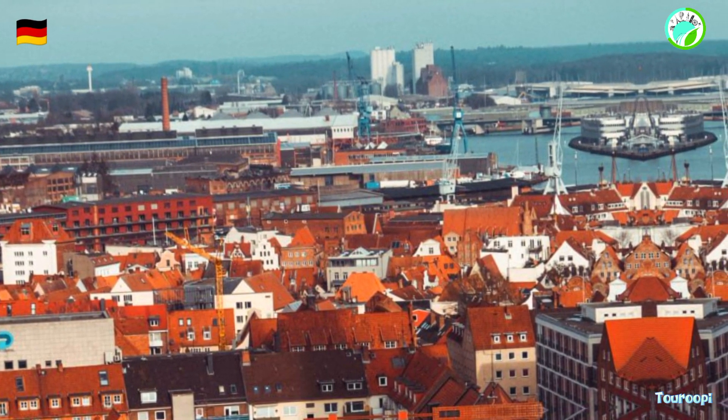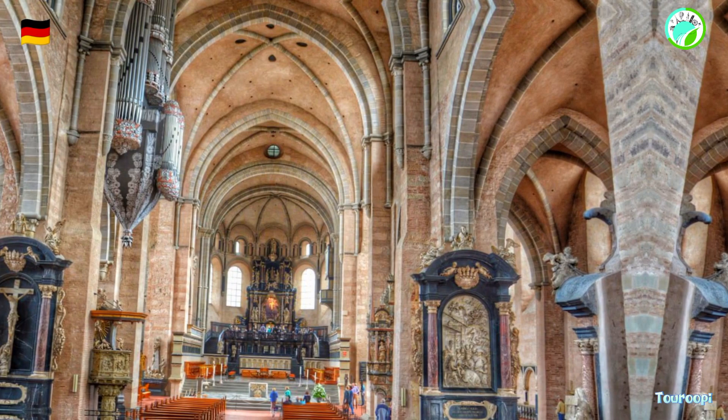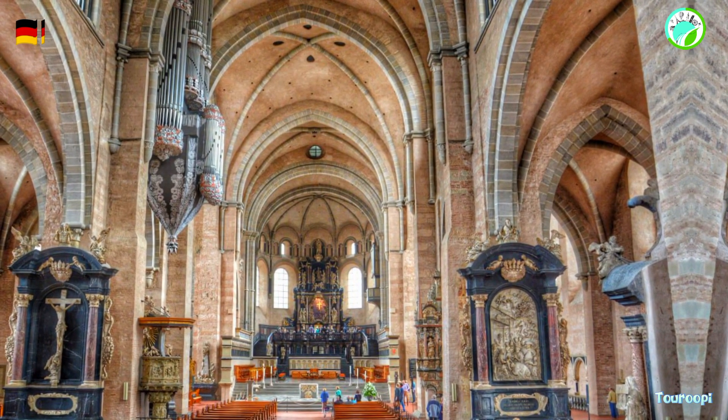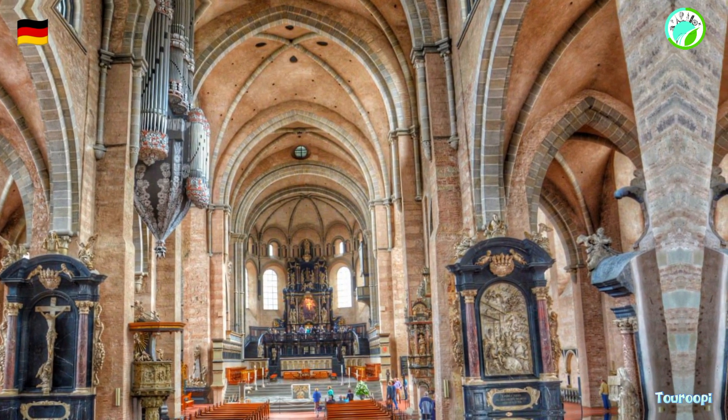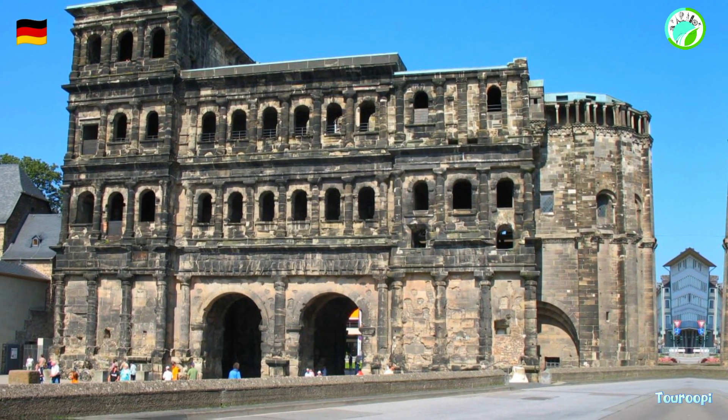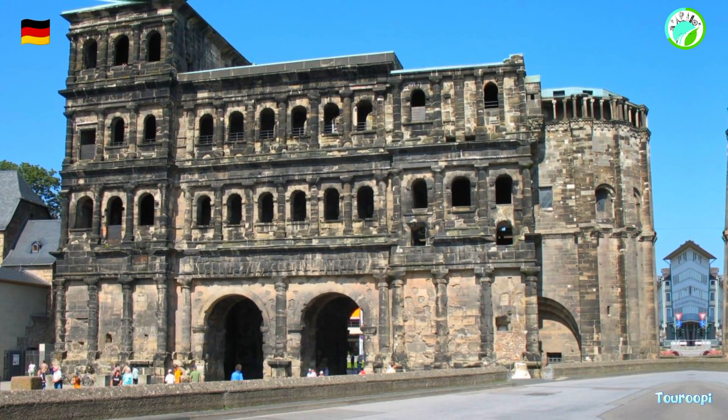Trier's charming streets are lined with cafes, boutiques, and art galleries, creating a laid-back atmosphere that encourages leisurely strolls and exploration. The city's cultural calendar features events such as the Trier Wine Festival and the Roman Festival, which celebrate the region's traditions and history.